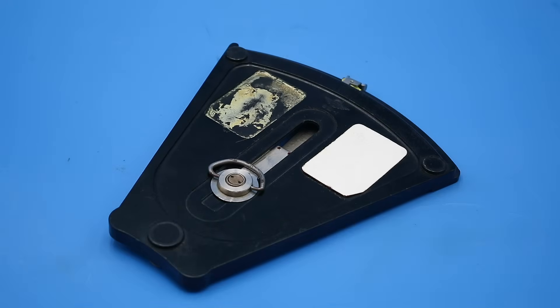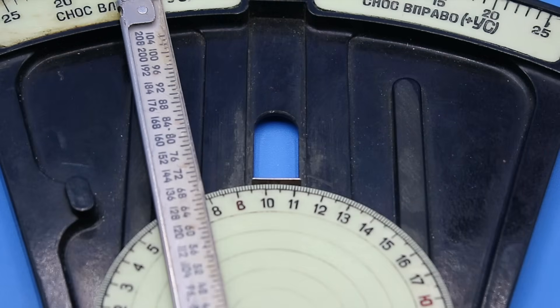On the back we have two white plastic tablets for taking notes with a pencil, though in this example one of these is missing. The little plastic block bearing the arrow for aligning the disc is also missing.